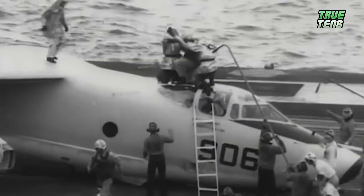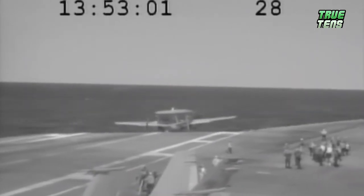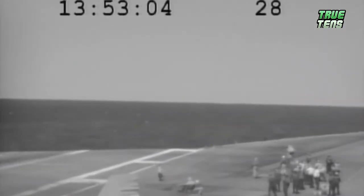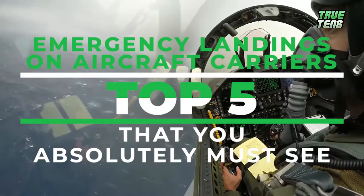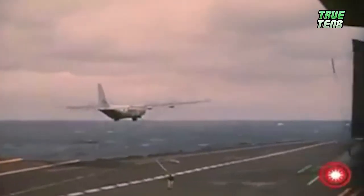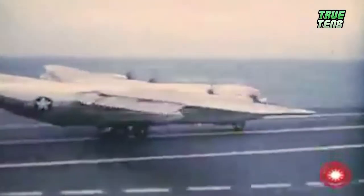Oh boy, what do we have for you today? Prepare to chew your nails, sit on the edge of your seat, and gather your jaw from the floor, because today we've gathered the top five emergency landings on aircraft carriers that you absolutely must see. If you wonder if it's as dramatic as it sounds, the answer is yes — but don't take our word for it, see it for yourself. Get ready, let's go.